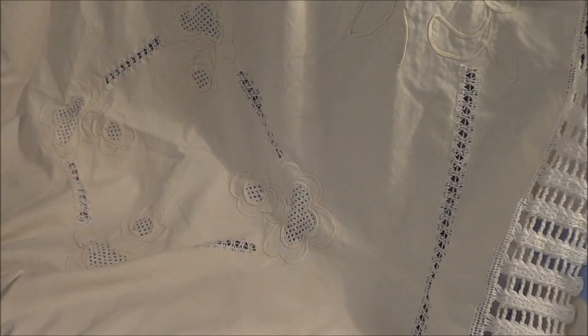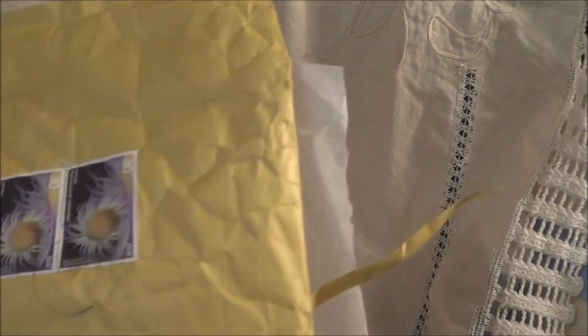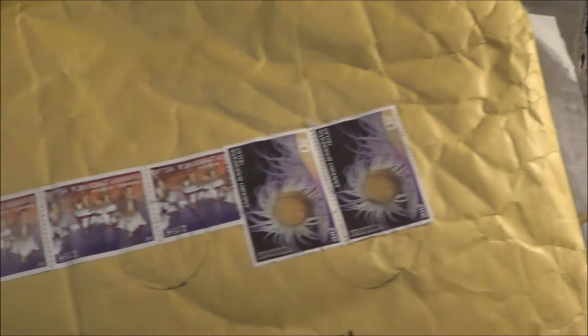And the other package is this one, and this one is from Greece. This one is from Zephy, and I just want to show you all those fabulous stamps across there. Look at that. I think I'll be keeping those.